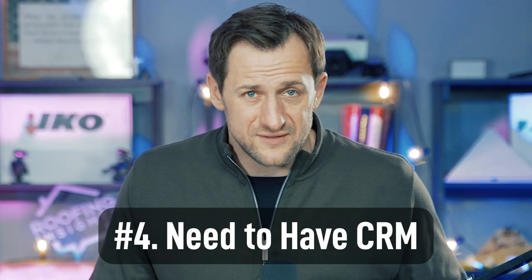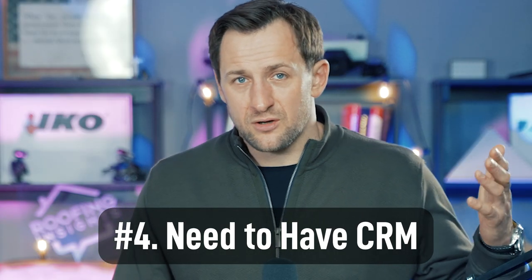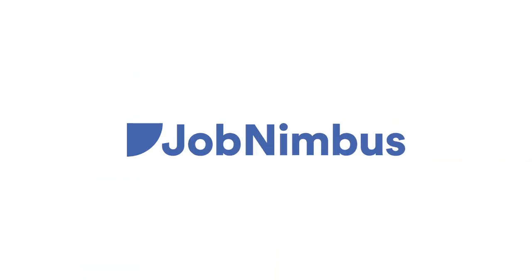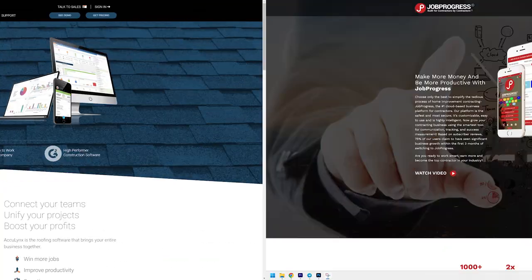Number four: you have to have a CRM. If you follow this channel you already know we recommend JobNimbus. With CRMs though, they all work if you work them — it doesn't matter if you use AccuLynx, JobProgress, or another option. You have to have a CRM. You cannot be profitable in business without one.